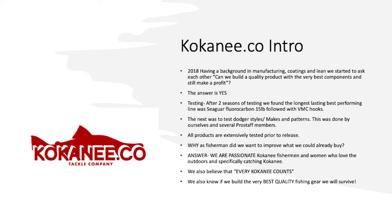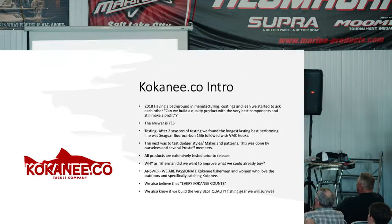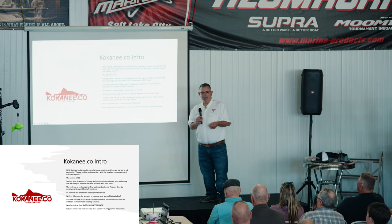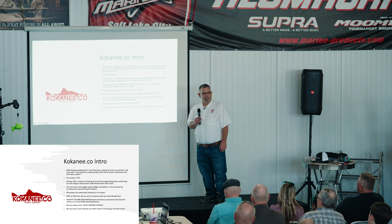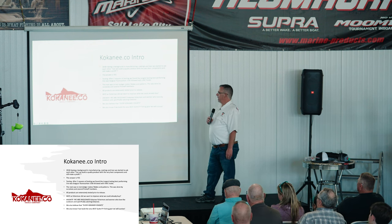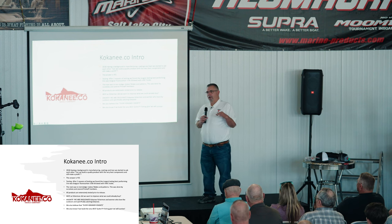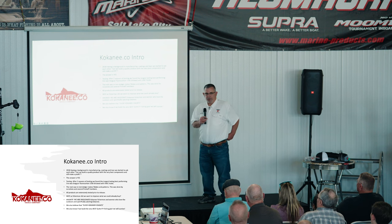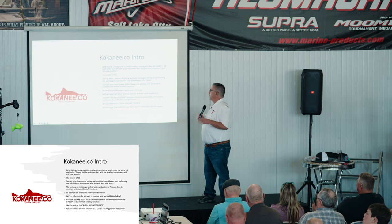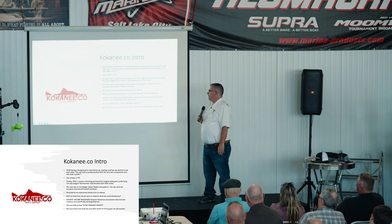We're about five years old, fairly new. Back in 2018, my son and I — we have a background in manufacturing coatings and lean manufacturing — started asking ourselves: can we build a quality squid rig, put quality components in it, and still make enough money for gas to go fishing? The answer was yes. After about two seasons, we found that on squid rigs it's not only important for them to catch fish, but getting the fish from where it's at to the boat is one of the most important things. We went with Cigar fluorocarbon 15-pound, which is about the largest diameter to fit through a size 4 octopus hook.